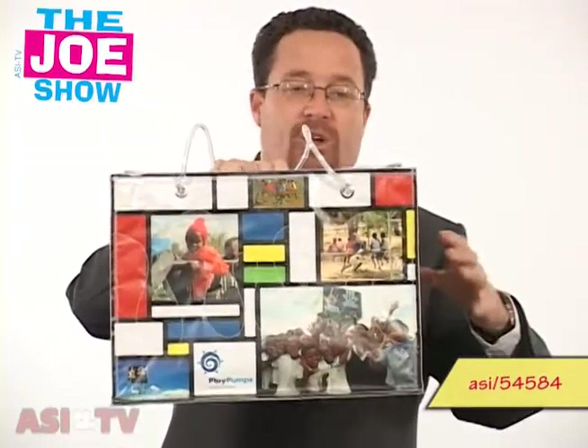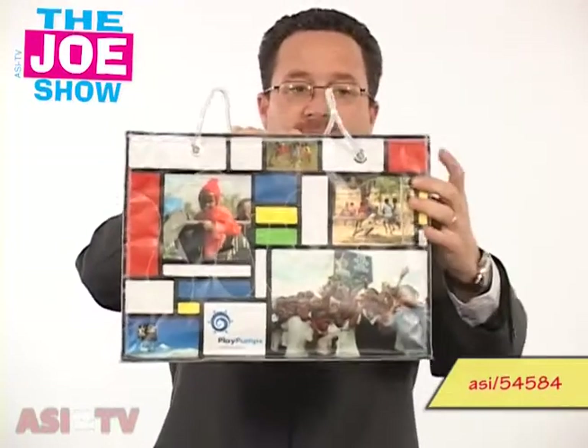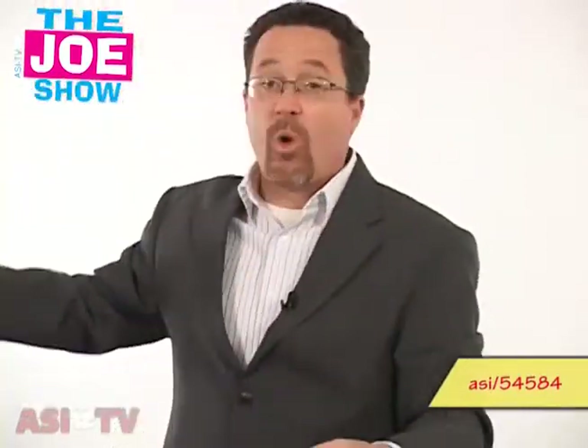That newspaper isn't crushed into a pulp and made into new paper — the sheets are actually stacked together and sewn in between some vinyl, and that's what gives it that great color. That would make a great walk-in billboard for your company, because when other people see that bag on the trade show floor, they're going to be asking, where did you get that? How can I get one?